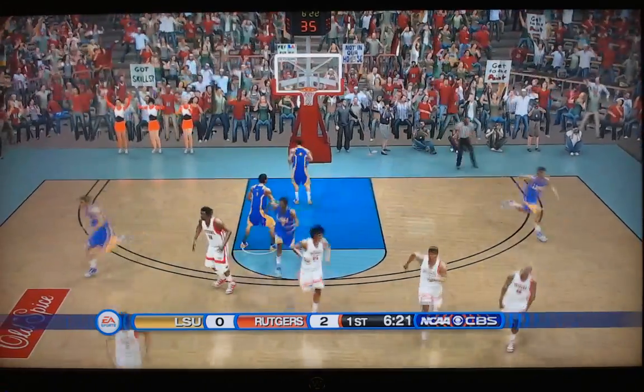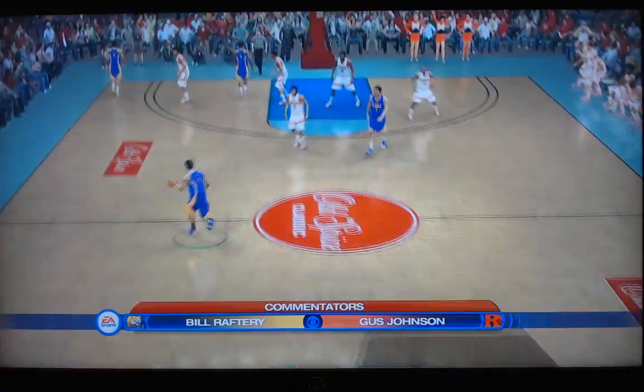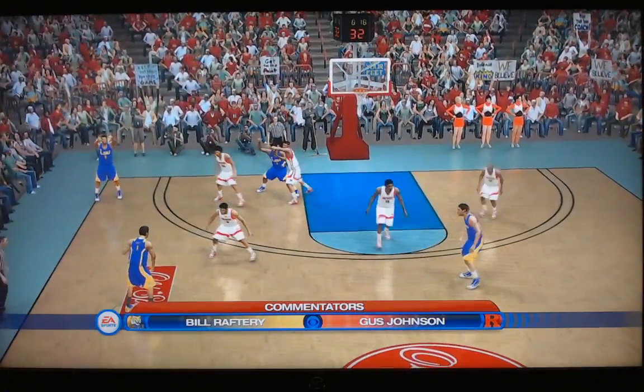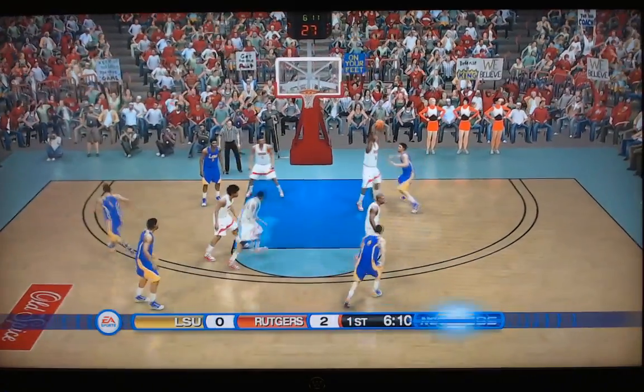Inside they go, turn around — and that's a pretty shot by Yeboah. May have gotten it done at both ends of the floor. Rutgers, the first ones on the board in this one.